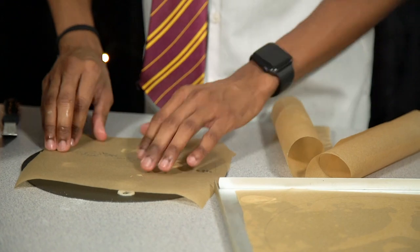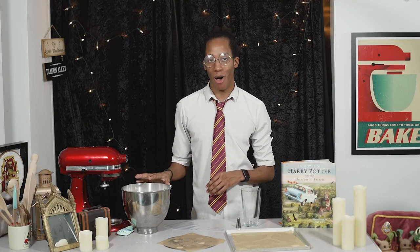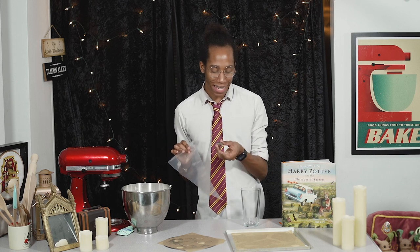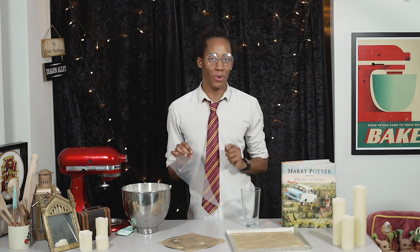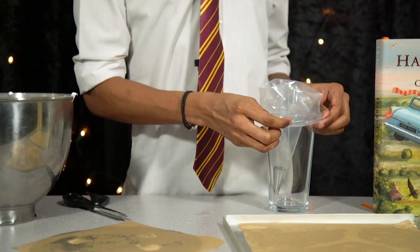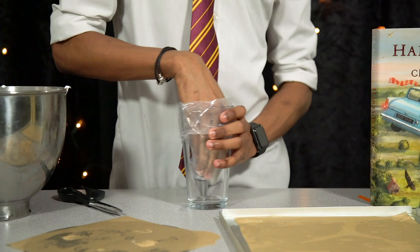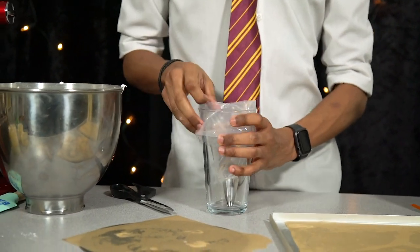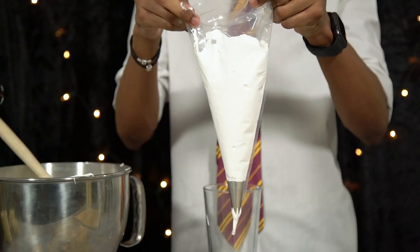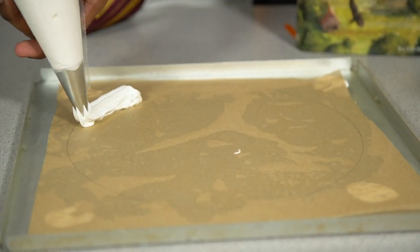To help pipe nice even circles, transfer your meringue into a piping bag — I've also got a star nozzle on the end, which will give a really cool finish around the outside. The easiest way to fill the bag is to place your nozzle on, pop it into a glass to keep it sturdy, then carefully fill it. Pipe carefully around the border on top of your baking paper.